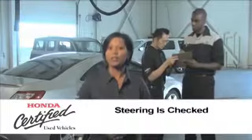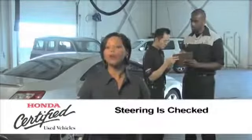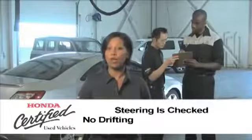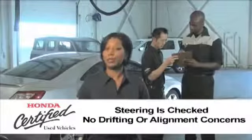The steering is then checked to make sure only the proper driver effort is required, also to ensure the vehicle does not drift while driving or has any other alignment concerns.